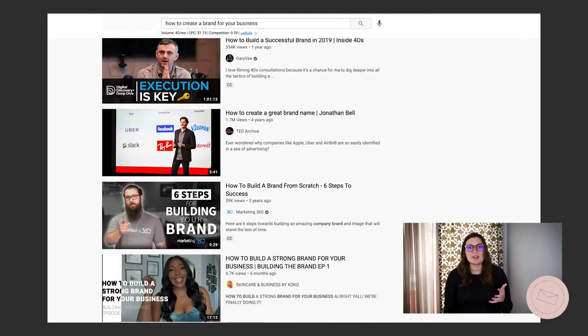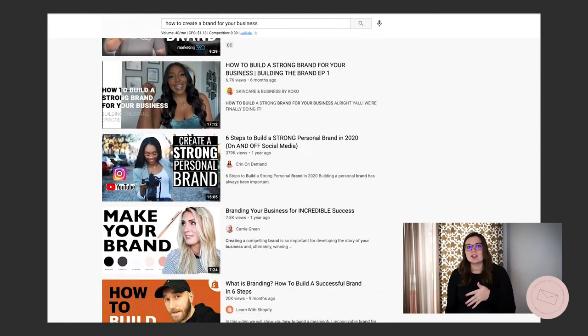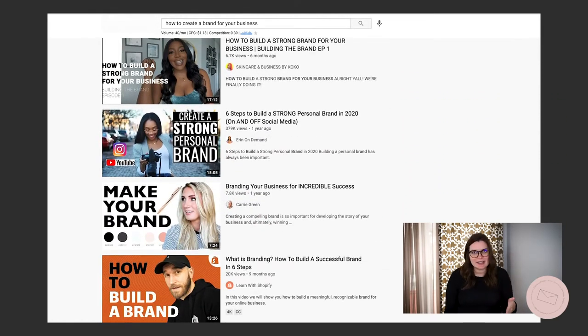When I was researching content for this video, I searched on YouTube how to create a brand for your business, and literally everything that came up was talking about the visual side of your brand design. And to be honest, your brand is so much more than just your logo. Your logo is one tiny piece out of this big 5,000 piece puzzle. Today I want to help you understand how to start creating a brand for your business that will actually grow it.